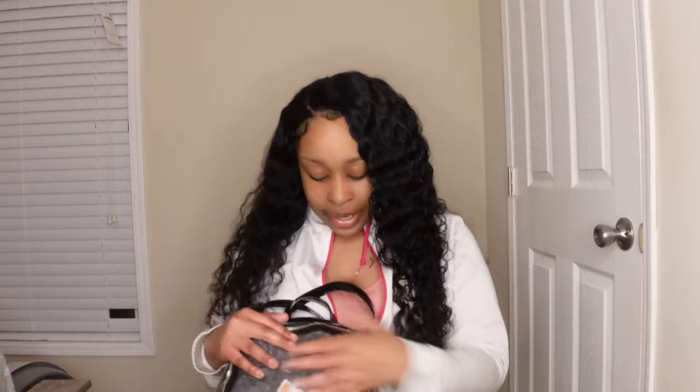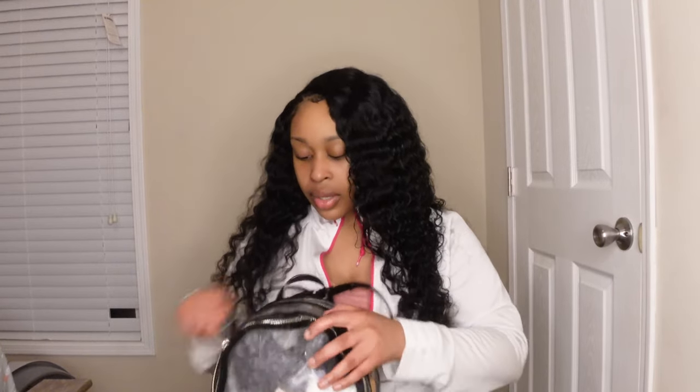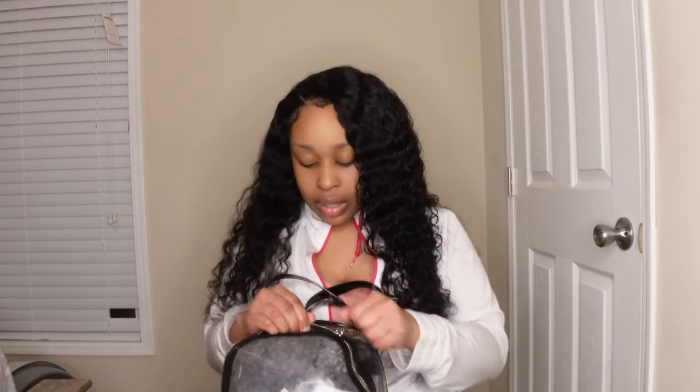I have my gym bag right here — yes, it is transparent — and I'm basically just going to show you guys some things that I keep in my gym bag that are essential to me. It has a big compartment, a small compartment, and a bottom compartment, but I basically just use the big and the second-biggest compartment.